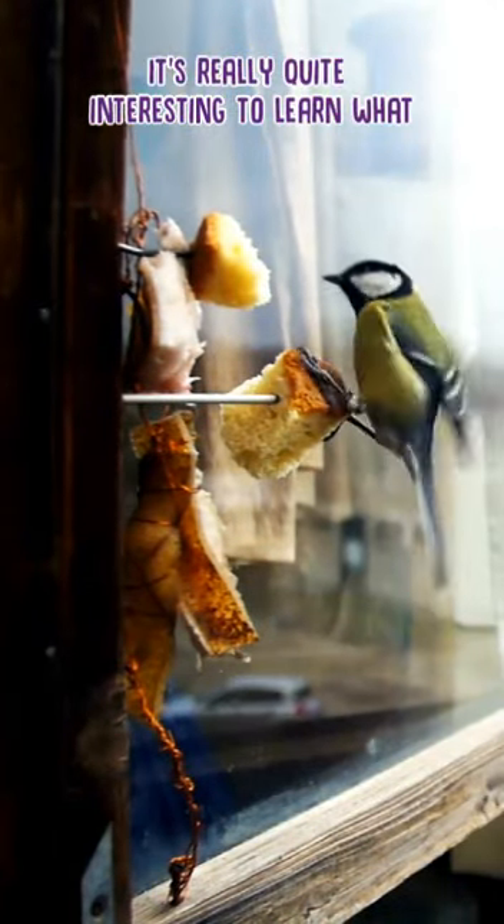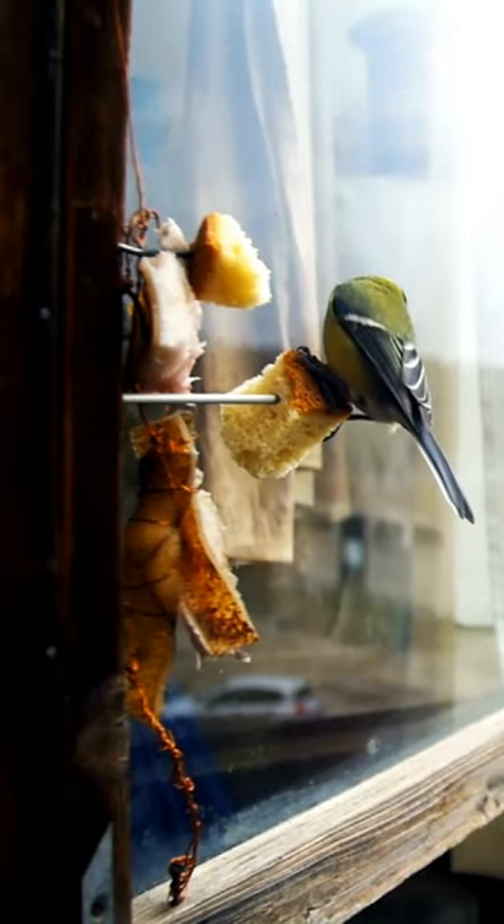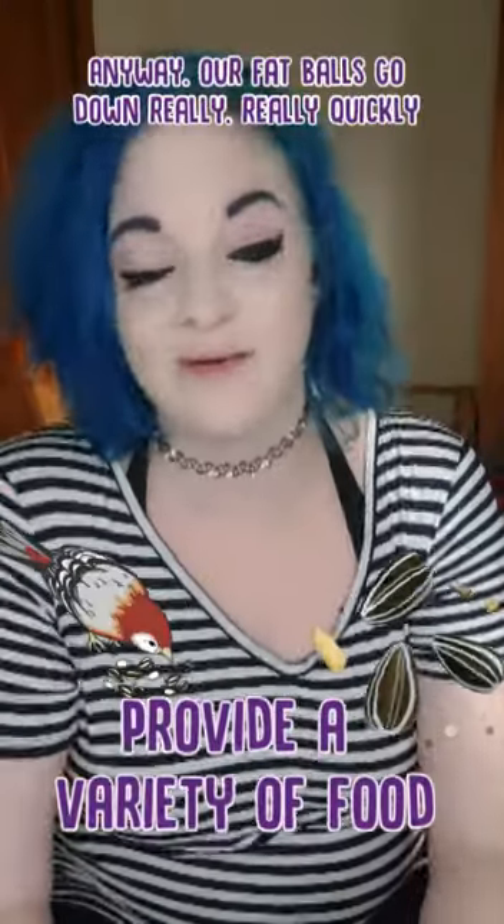It's actually quite interesting to learn what kinds of breeds like certain kinds of seeds — I think it's interesting anyway. Our fat balls go down really, really quickly when the woodpecker is around.